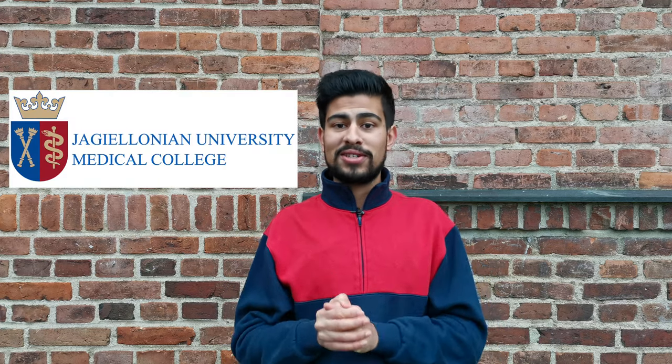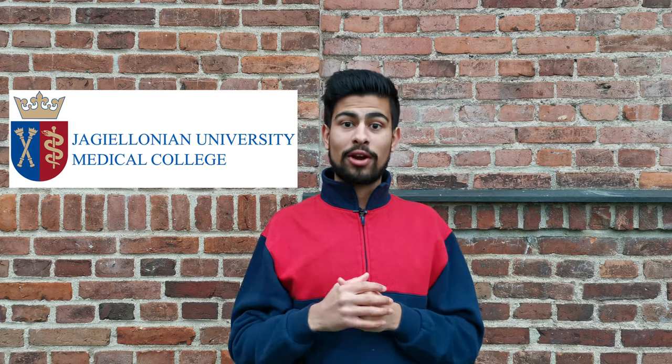Hey guys, welcome back to another video. If you're new to the channel, hi my name is Jeevan, I'm a 15th year medical student studying in Poland and in today's video I'm going to be talking about how to apply to the Jagiellonian University Medical College in Krakow.